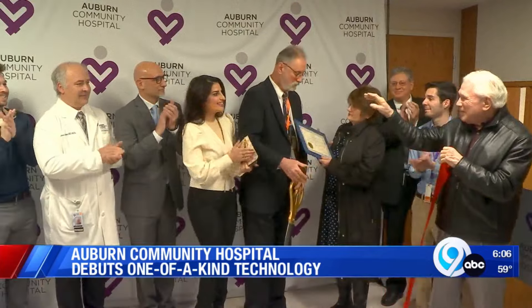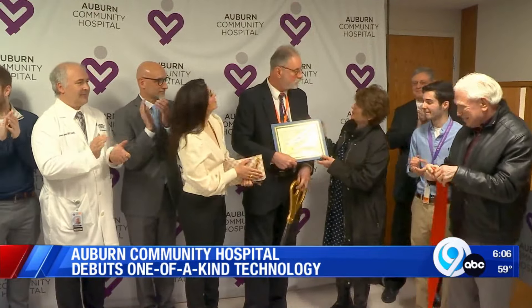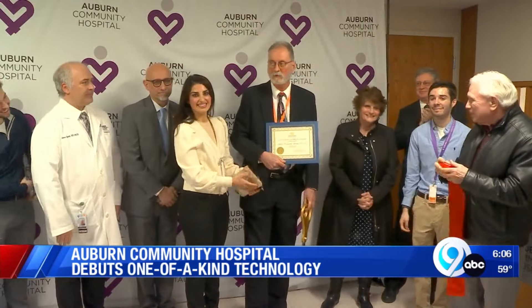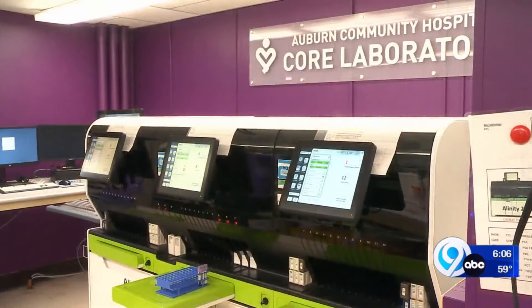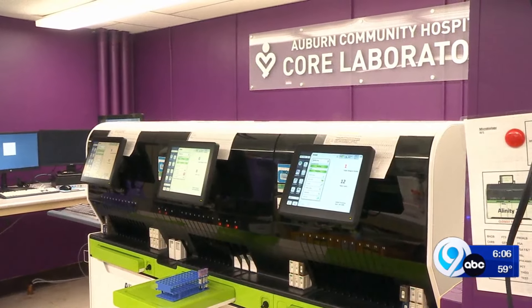The cheers of doctors and nurses, excited as their jobs just got a little easier. Auburn Community Hospital is now the home of Abbott's Alinity H-Series blood analyzer. It can do a crazy amount of testing very quickly, very accurately, and it can find things that we've previously never been able to find before.